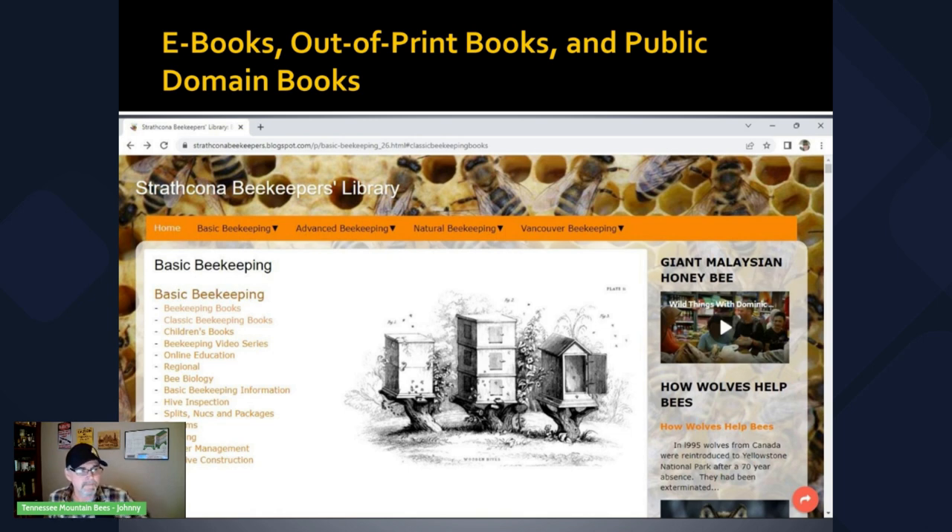Here is a screenshot of the Strathcona Beekeepers Library. I will include a link to this in the description of this video. This is just such an amazing wealth of free information — lots of books, videos — you can get lost in here, folks. If you haven't had an opportunity to check out Strathcona, do yourself a favor and check it out.